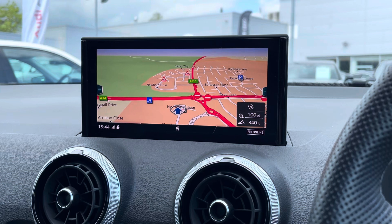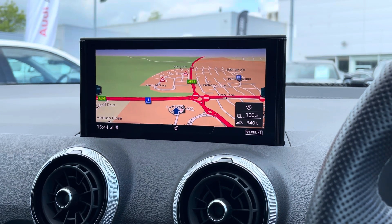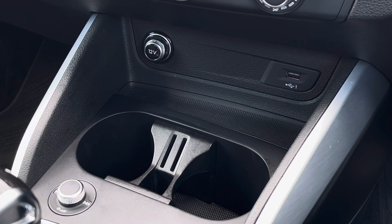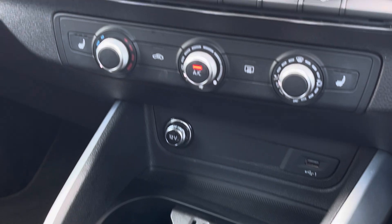To the center of the dashboard we find this fantastic MMI screen, which features the satellite navigation, and you can also access Apple CarPlay and Android Auto. Further down there is also a 12 volt socket and a USB port, and below that two useful cup holders for the front occupants with a separation in the center.